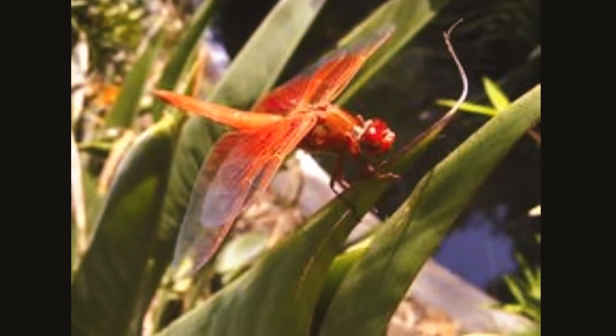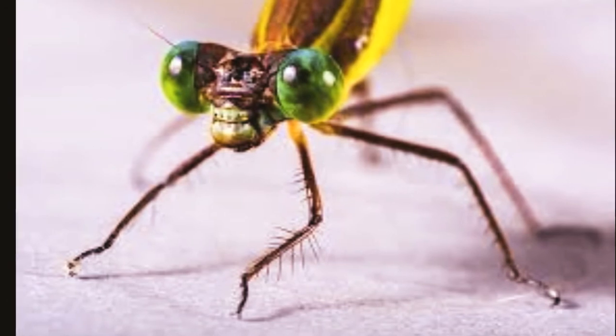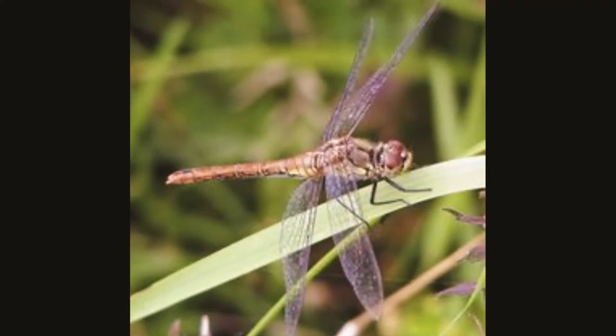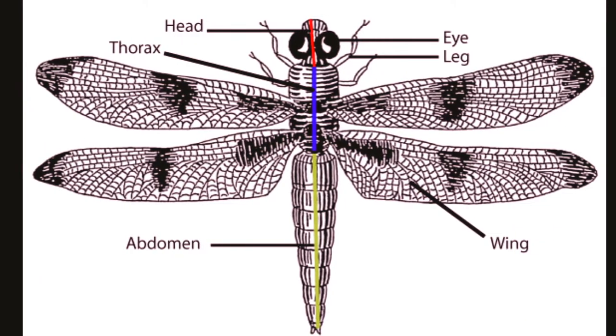Dragonflies are insects that have long bodies, transparent wings and large eyes. There are about 5,300 species of dragonfly. Like all insects they have six legs, a thorax, a head and an abdomen.